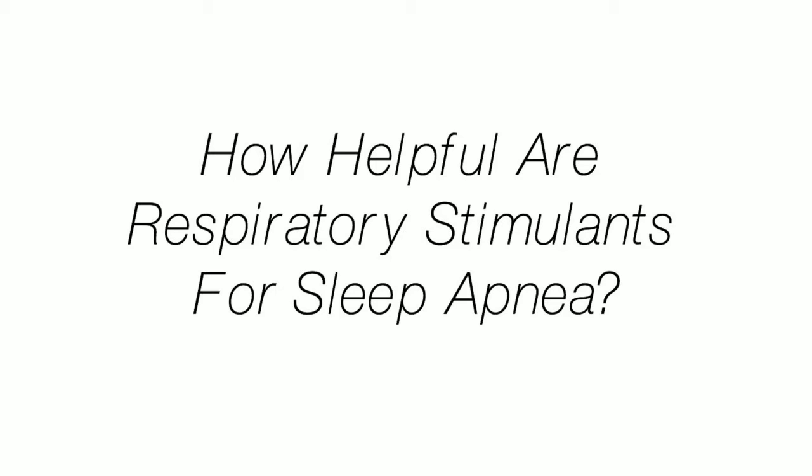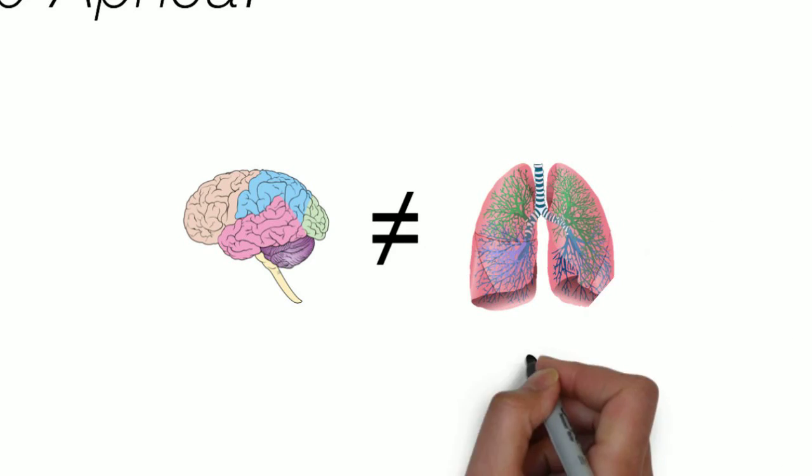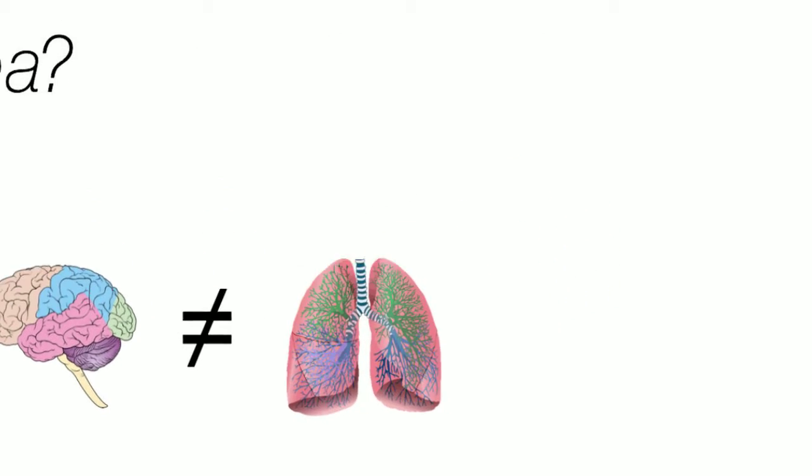Quick review: central sleep apnea is when the brain sends a signal to breathe to the muscles of breathing, but that signal is interrupted, resulting in apnea. There are several drugs that can help stimulate the drive to breathe.